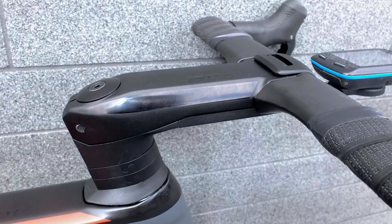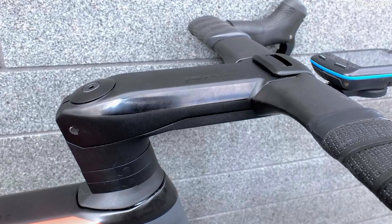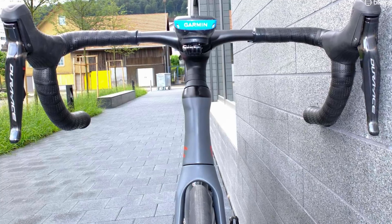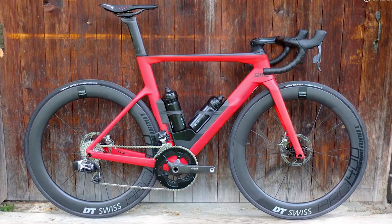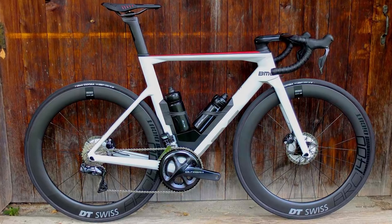At the same time, the Di2 control box is integrated into the downtube and the slick, integrated cockpit system hides every hose and cable from the wind. You also have a choice of E-Tap hydraulic and Ultegra Di2 groupsets.